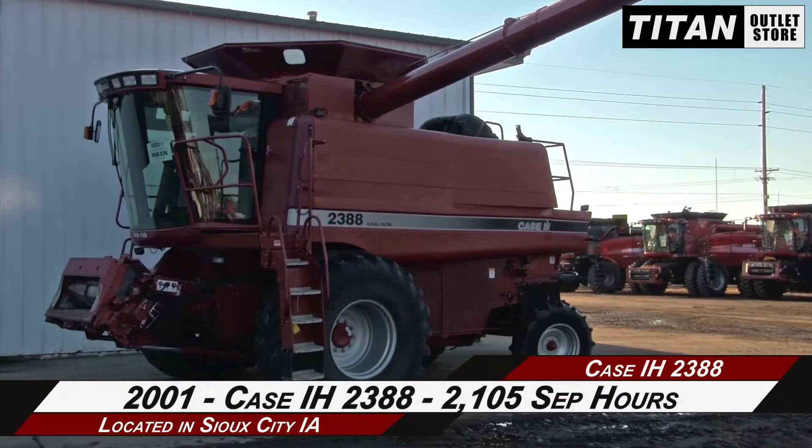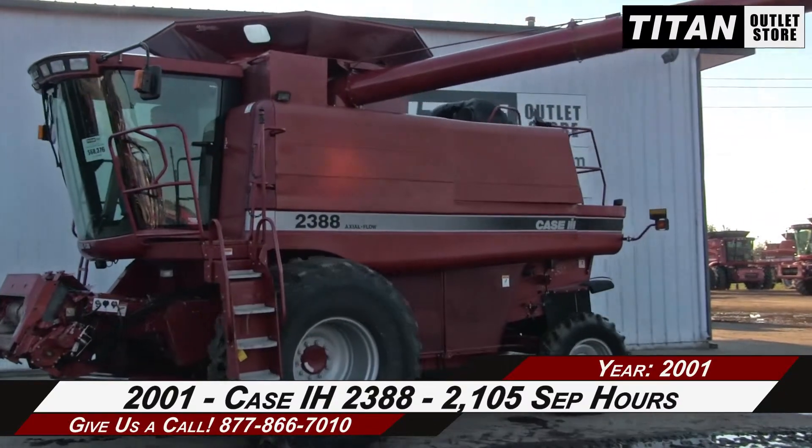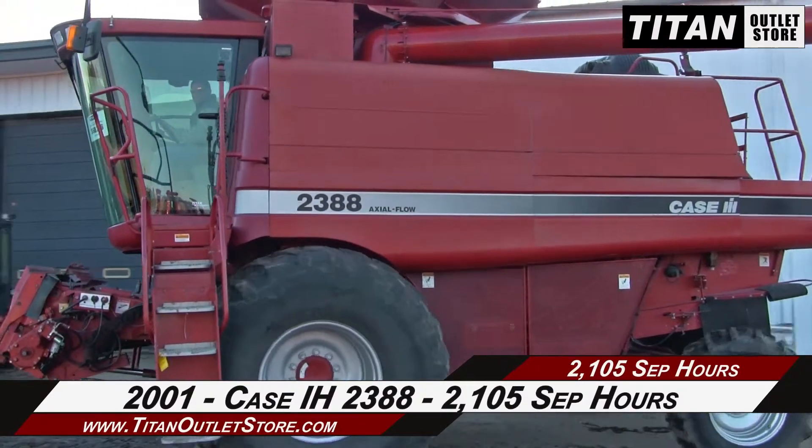Thank you for viewing this Case IH 2388. If you're interested in this combine and would like to contact our sales team, give them a call at 877-866-7010.